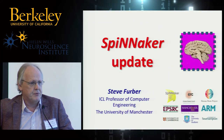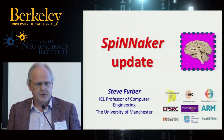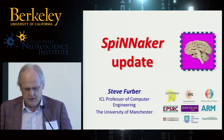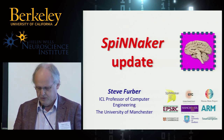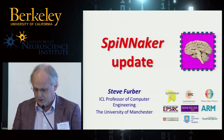Firstly, just to acknowledge the sponsors of the work: the construction of the Spinnaker system has been funded by the UK Engineering and Physical Sciences Research Council, EPSRC, and we have ongoing support through the European Union Human Brain Project and the European Research Council. The logos of various collaborators and industry partners are also shown on this slide, and I'd like to acknowledge their support.